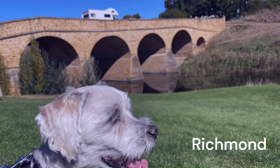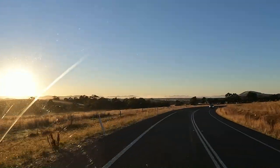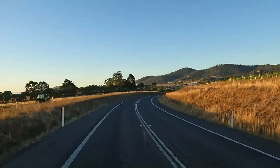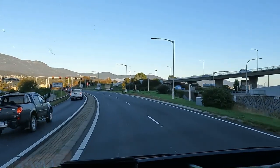Richmond Bridge — just as picturesque as any postcard. We were up early the next morning and headed into town. We've made it to Hobart, over the big bridge.